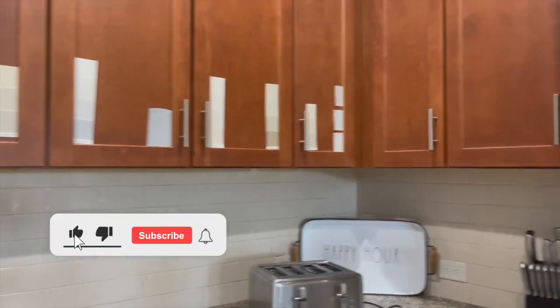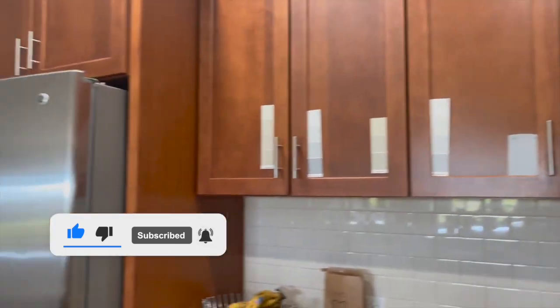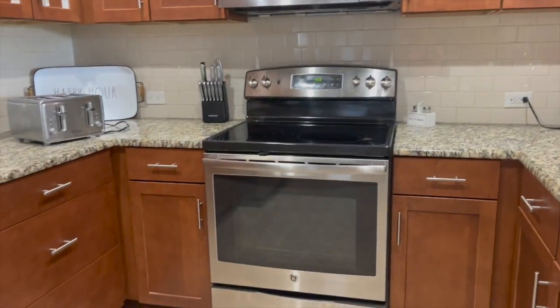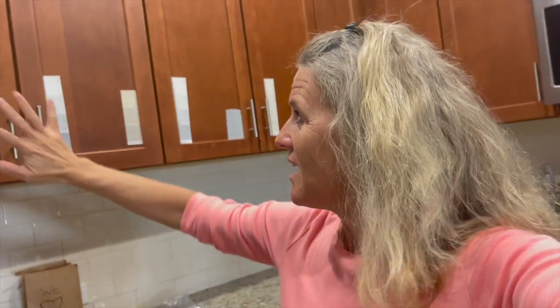We got a new sofa not too long ago and it's gray and it looks fantastic, except now the kitchen cabinets don't really match. I redid our whole kitchen — repainted all the cabinets in Maryland — and it changed the look of the kitchen. I think I'm getting the bug again. It was a big, big project.